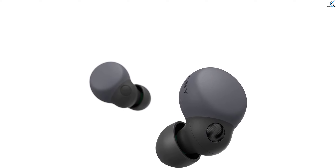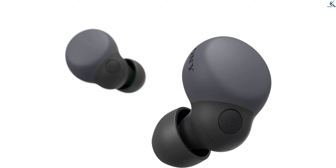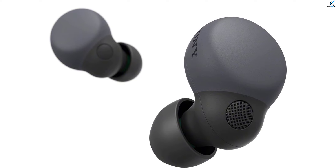The compact and ergonomic design ensures a comfortable fit for extended use. With intuitive touch controls and reliable connectivity, these earbuds deliver convenience and high-quality audio for calls, music, and more. Elevate your listening experience with the Sony LinkBuds S, blending innovation, versatility, and premium sound in one compact package.